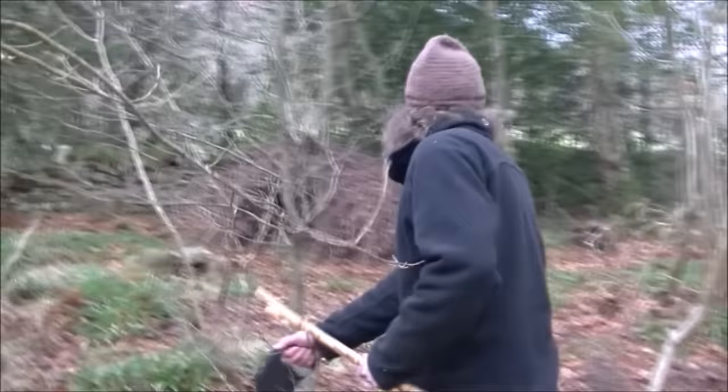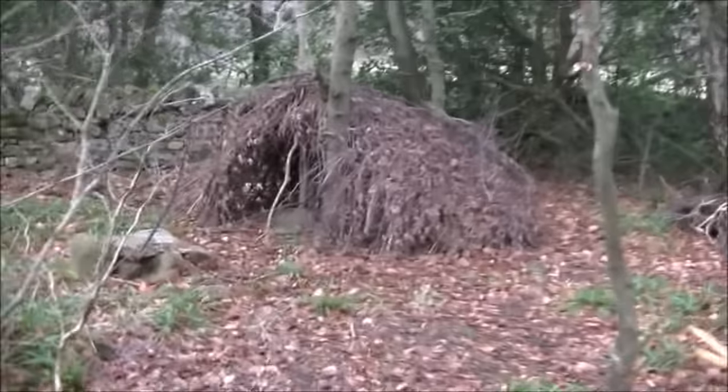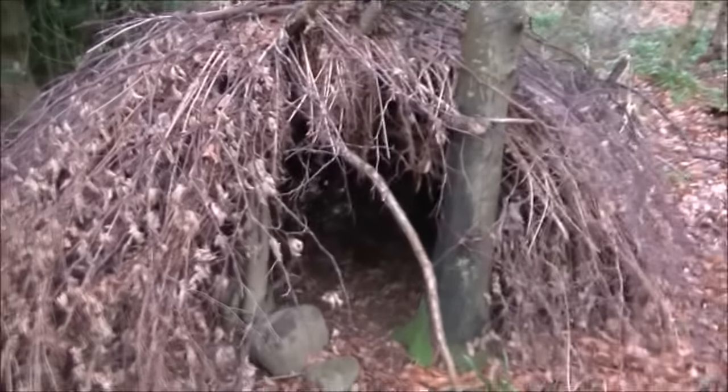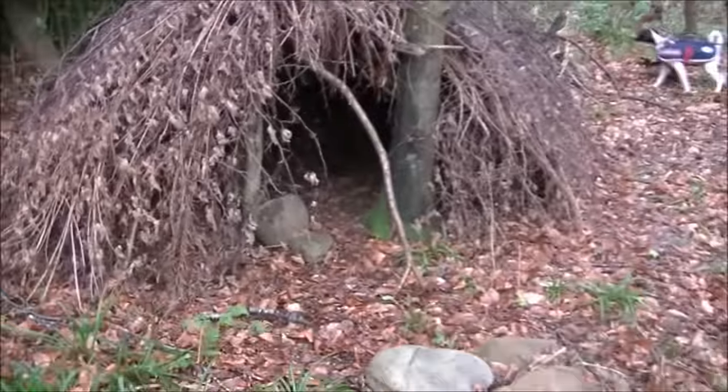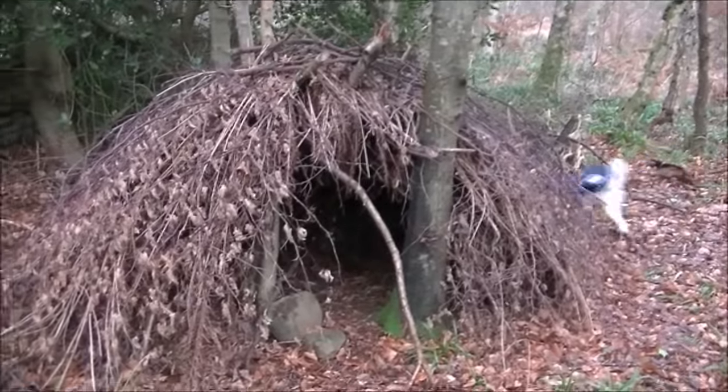I made that shelter a couple of years ago. It's standing up not too bad — that still looks pretty good. There you go, that's been up two years. If you're interested in seeing me make that particular shelter, I'll put the link in the video description.